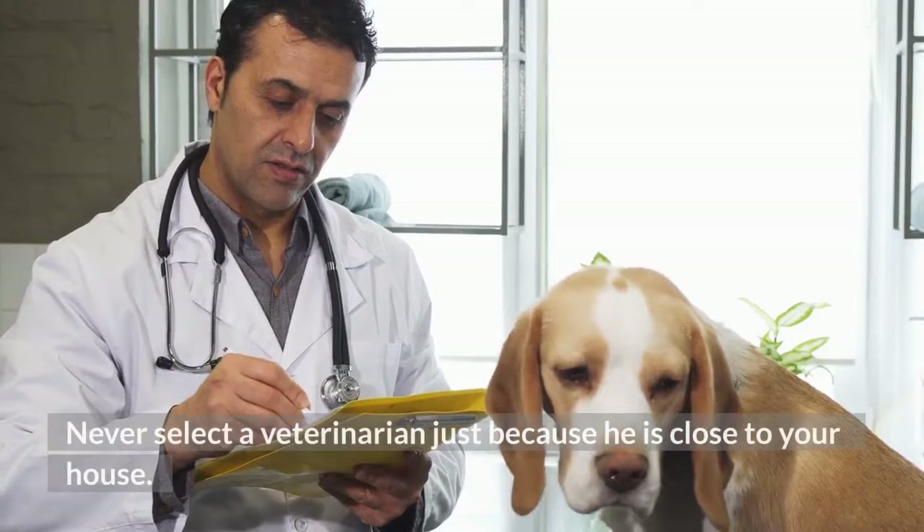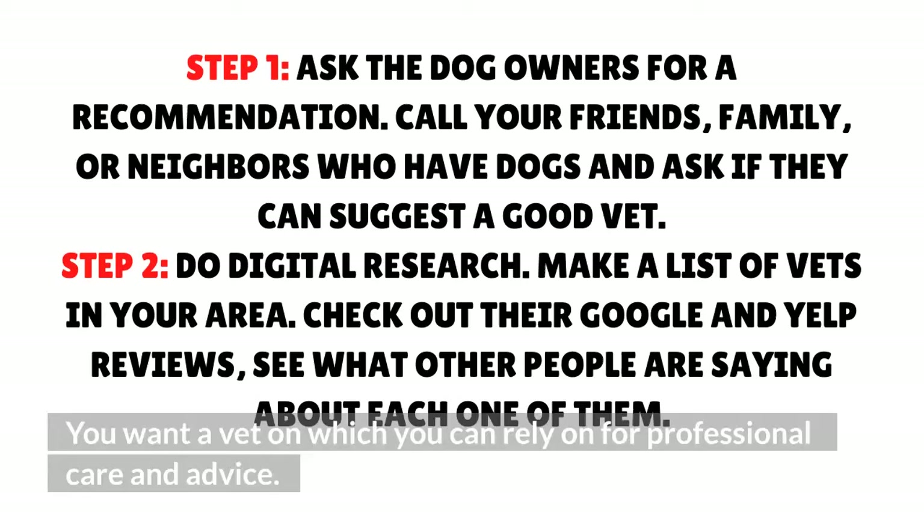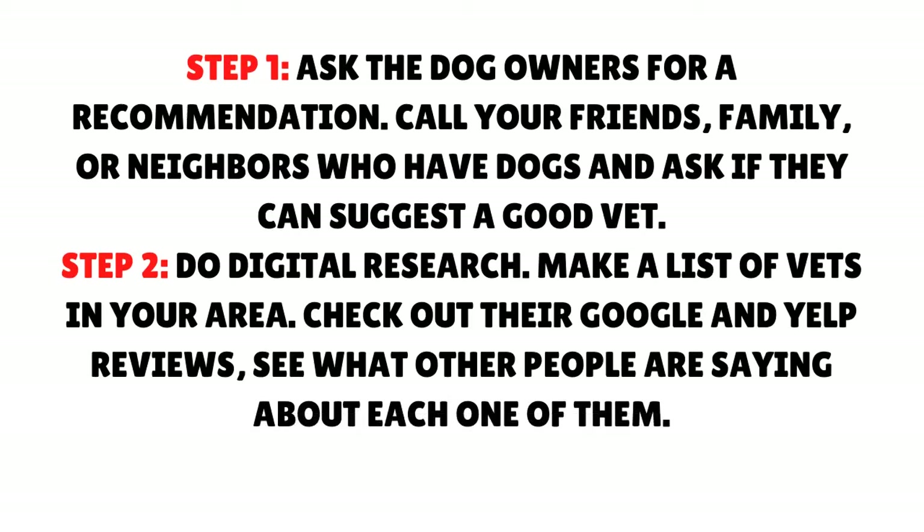Things to look for in a vet. Never select a veterinarian just because he is close to your house — you want a vet on which you can rely for professional care and advice. Step 1: Ask dog owners for a recommendation. Call your friends, family, or neighbors who have dogs and ask if they can suggest a good vet.